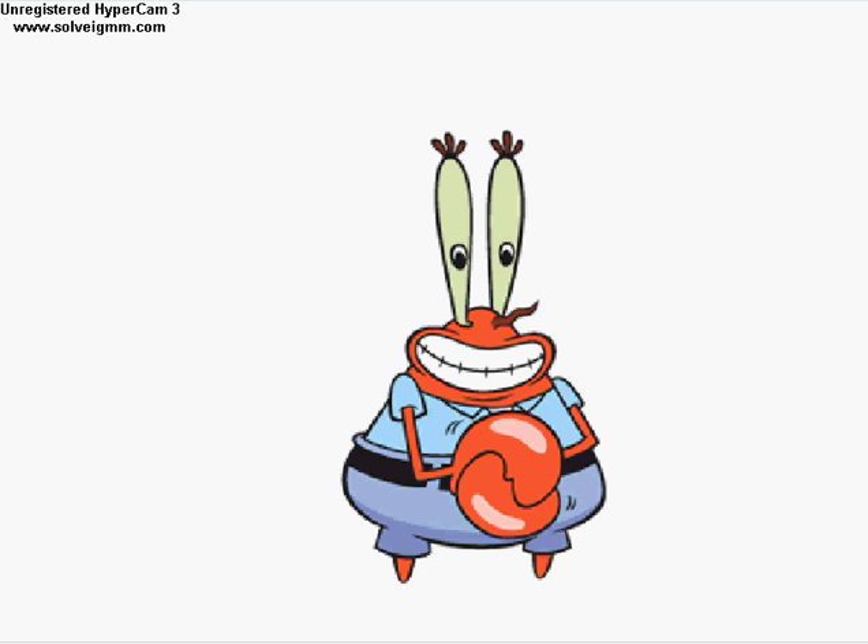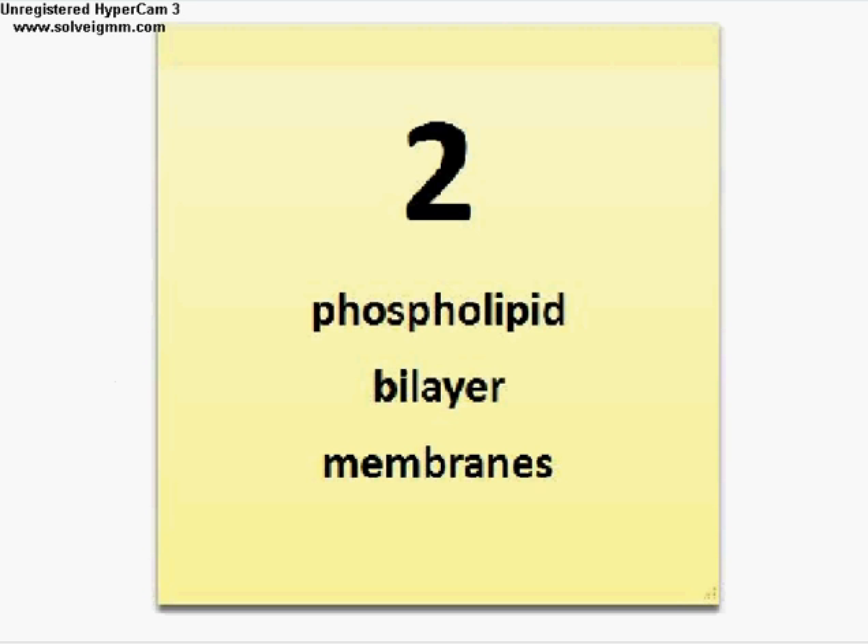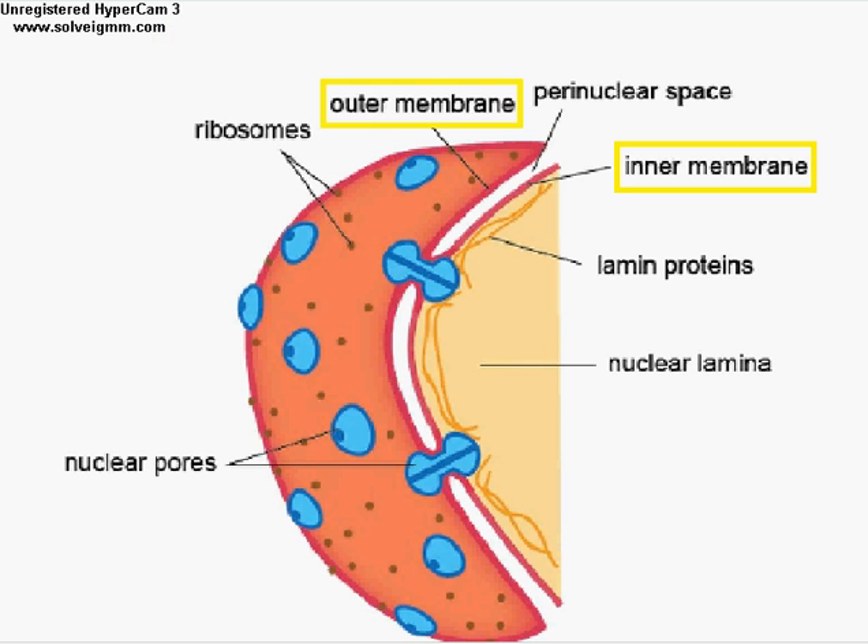The nucleus resembles a boss, while the nuclear envelope resembles an outer covering or shell. The nuclear envelope is made up of two phospholipid bilayers known as the outer membrane and the inner membrane.